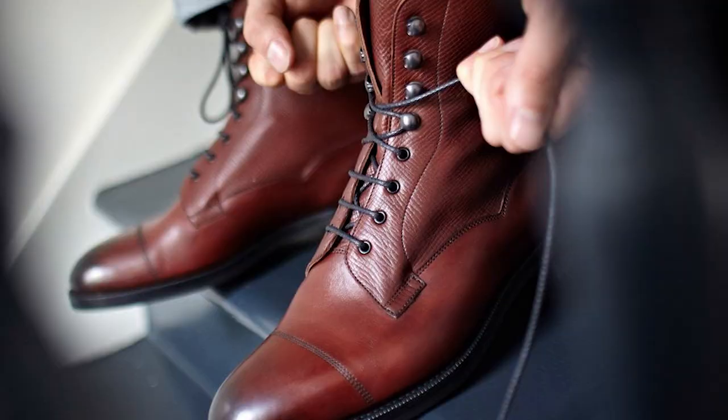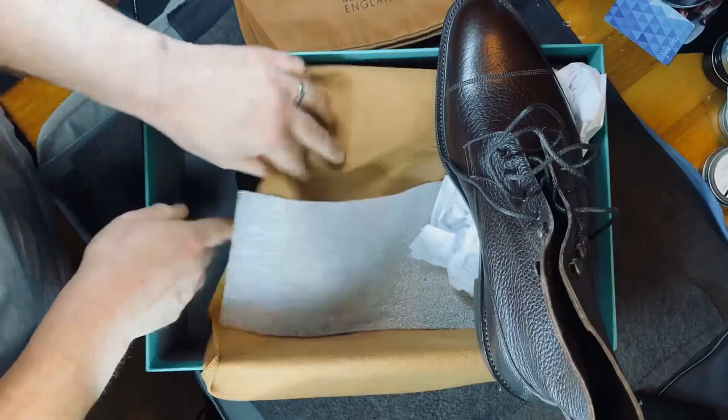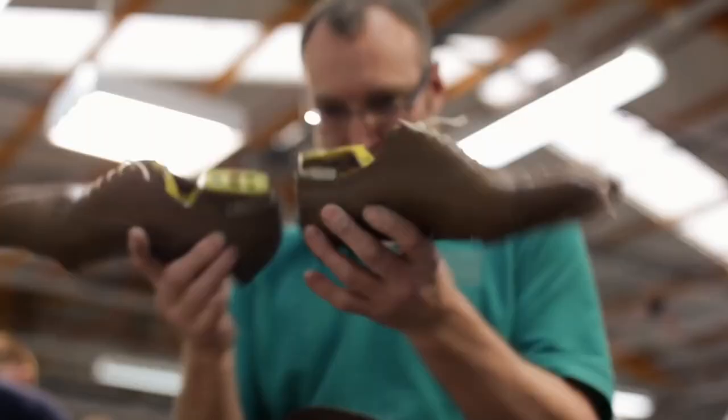This iconic boot has been made since at least the 1930s, when Edward Green was the leading maker of officer's boots for the British military. The Galway 64 last boots are designed with the classic wingtip pattern, which features decorative perforations and stitching along the edges of the shoe. This pattern adds a touch of sophistication to the rugged appearance of the boots, making them versatile enough to be worn with both casual and formal outfits.